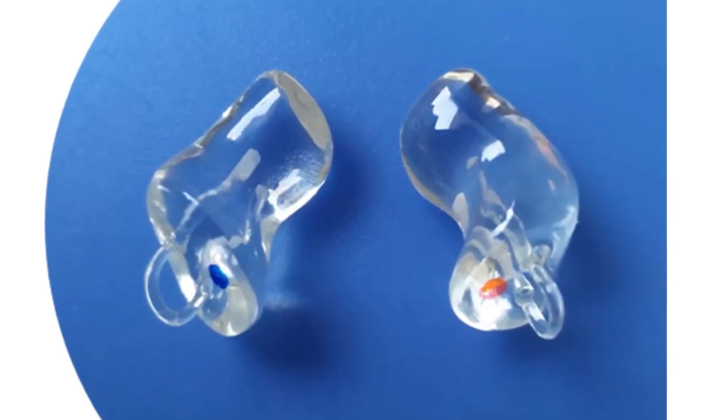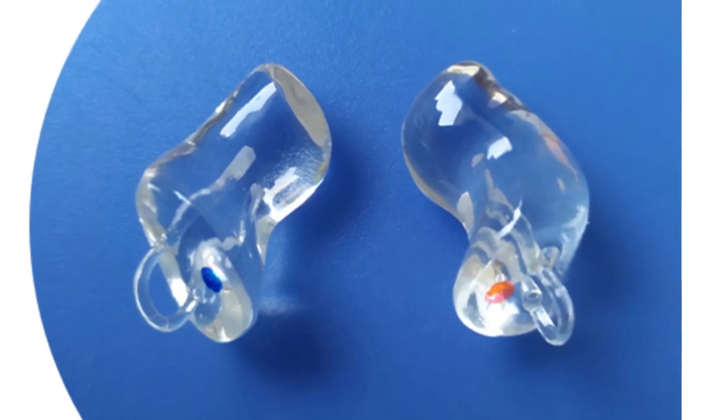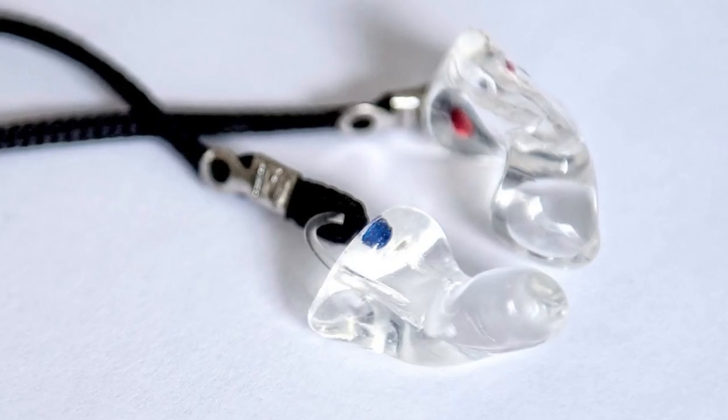Let me just talk about what custom earplugs are. And if you just want to hear about the suppliers, I'll add timestamps to this video, so feel free to just jump ahead to the section where I talk about both shops I've purchased these from. Custom earplugs, as the name suggests, are basically fully customized earplugs. Apparently our ear canals are totally unique, much as our fingerprints are totally unique.